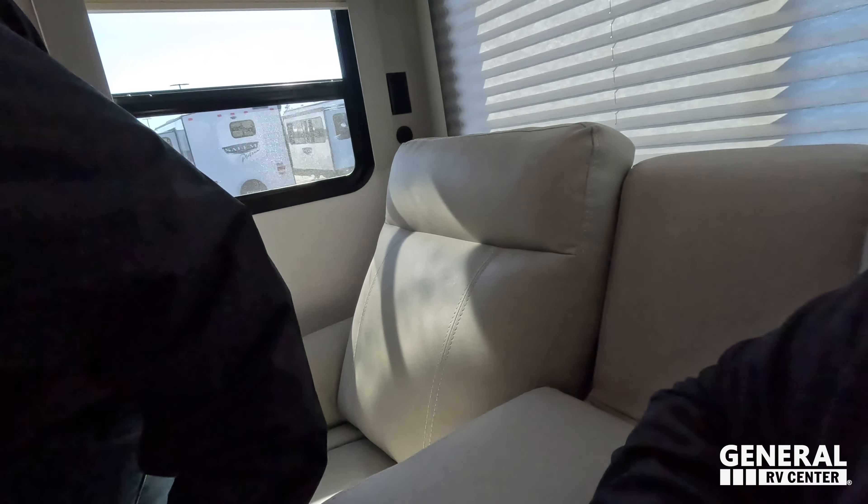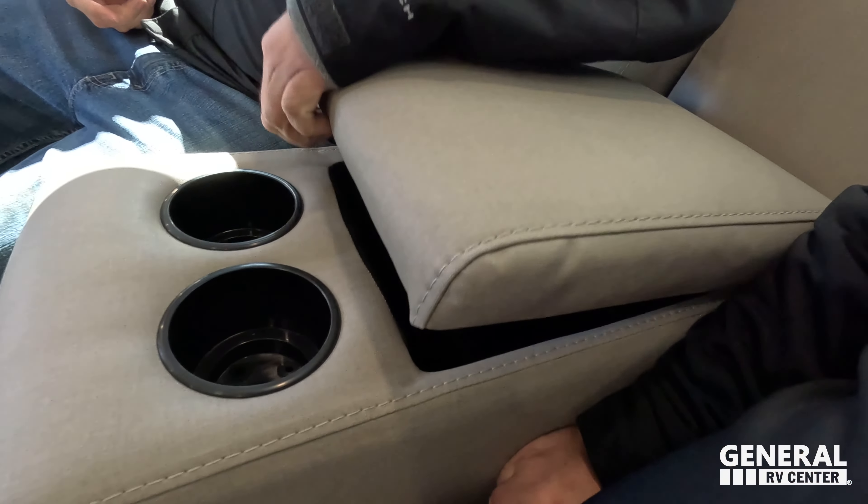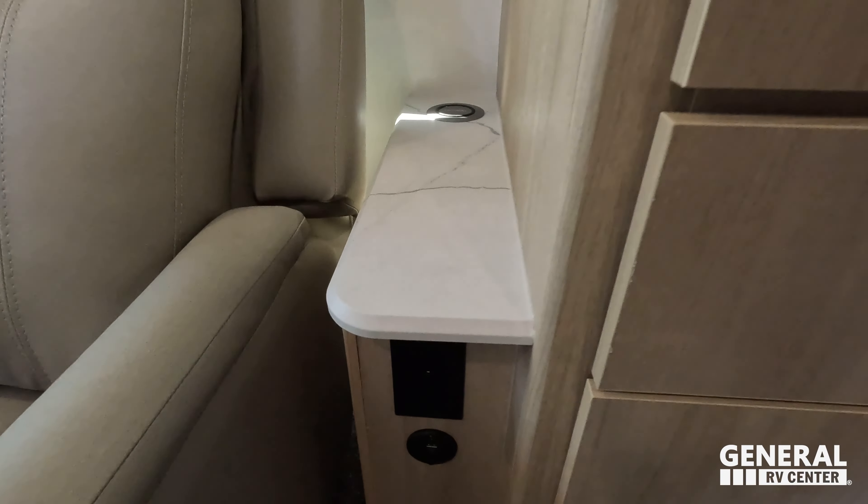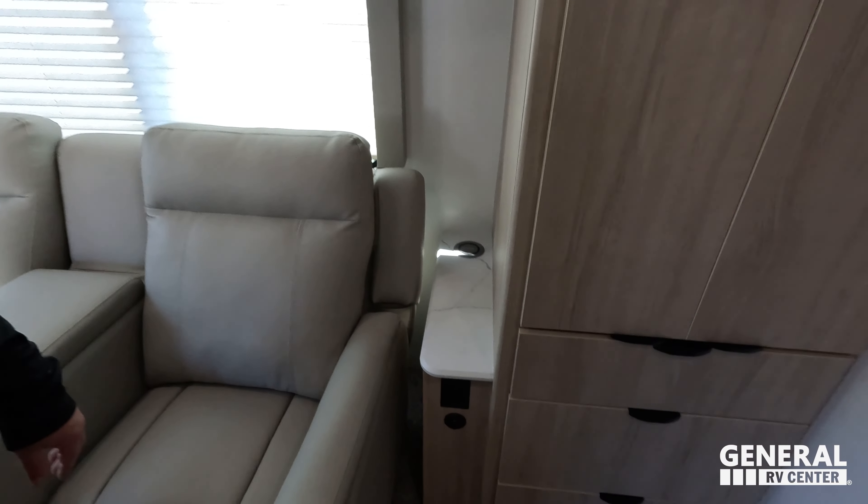Theater seat — looks comfortable. I might not want to get back up. Oh yeah, like the back support — lumbar support. That is nice. Right there you've got a nice cup holder, storage there. It's the self-awareness theater seats — really, really nice. This sits across from the television. Over here you've got power, USB, USB-C, and wireless charging. Love that.